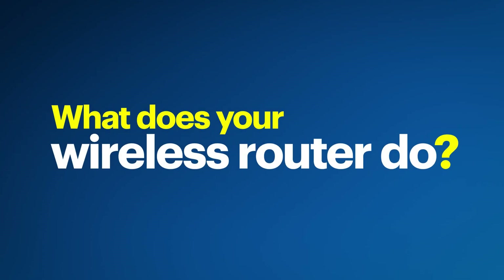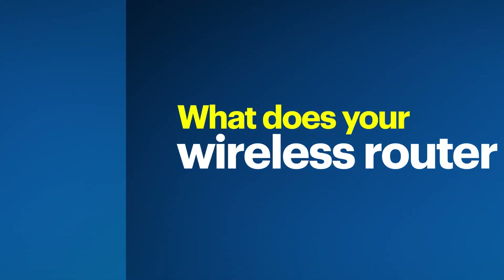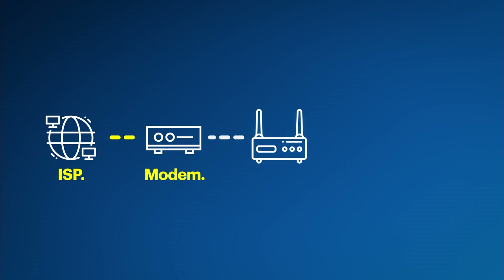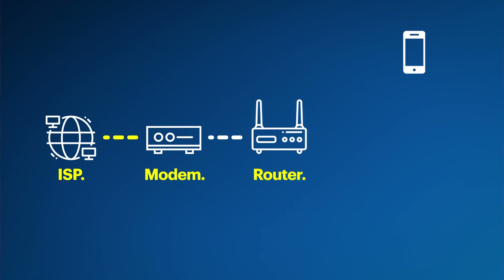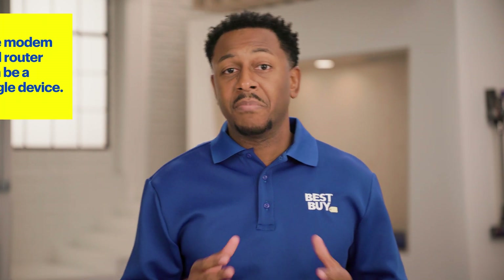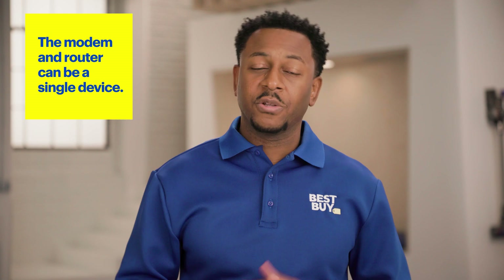Let me explain what your wireless router does. Your internet service provider, or ISP, has a line coming into your house or office delivering an internet signal. That signal is received by your modem, which then passes it to your wireless router so it can be thrown into the air for your devices to catch. Sometimes the modem and wireless router are a single device.